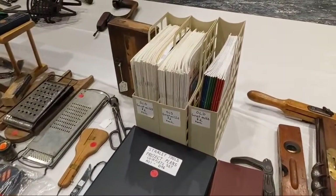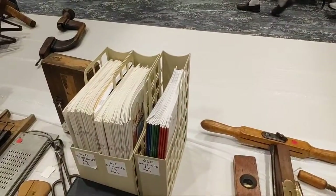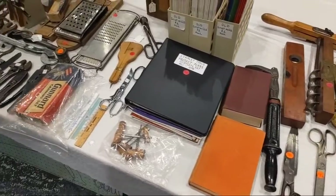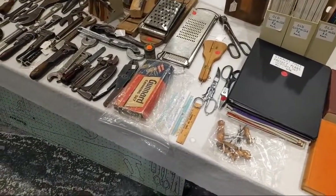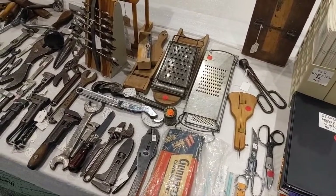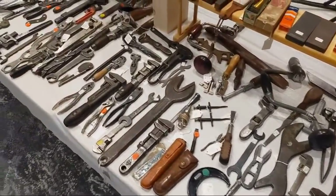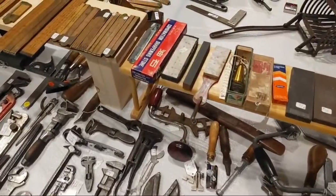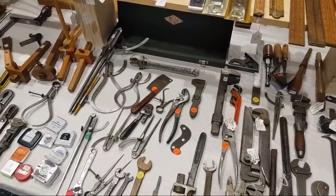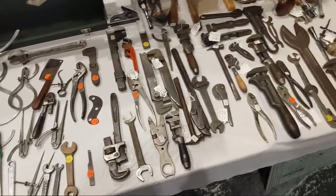If you become a member of the MWTCA, you get the Grist Mill quarterly, which has a bunch of really cool information about tool collecting as well as a reprint of an old manual or book that comes every year. There are several other things you get with membership.